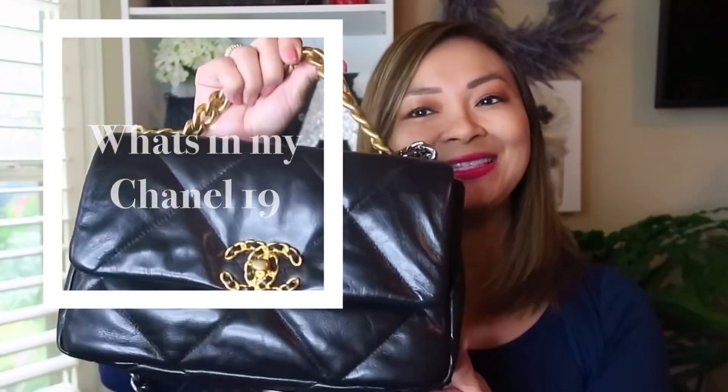For today's video, I wanted to share with you what's in my Chanel 19 handbag.